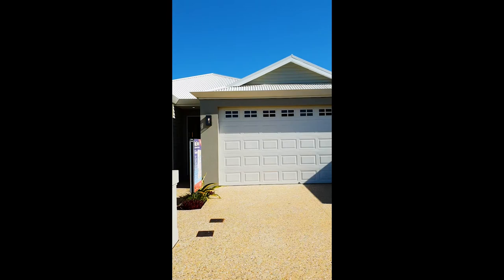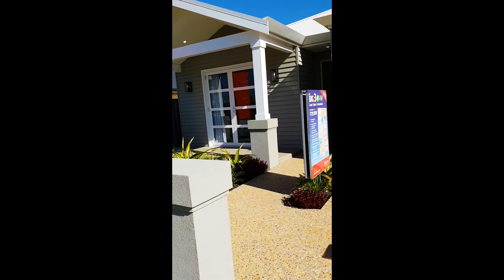Hey guys, so this week I thought rather than just slap a floor plan on for you guys to look at, I'll actually take you through and show you what it looks like in real life. So stick with me and I'll give you a personal tour.